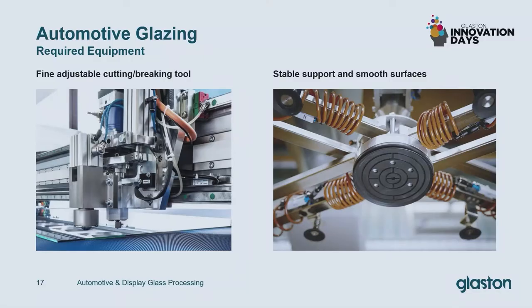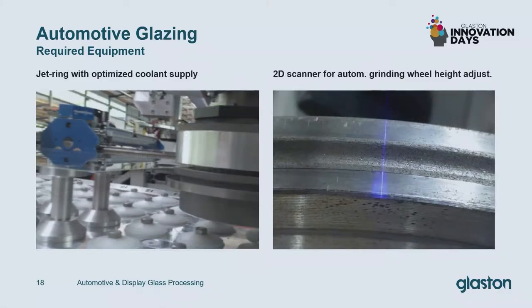What are the requirements on the pre-processing? Fine adjustable cutting and braking tools are needed since the cutting forces and braking forces are much lower than regular thicknesses. Stable supports and smooth surfaces are needed on all glass touching points to avoid breakage. We developed a special jet ring which is not only cooling the grinding wheel but also stabilizing the glass during the grinding process.